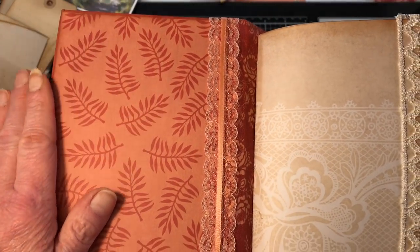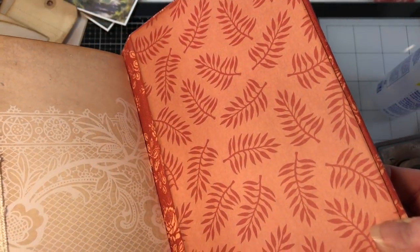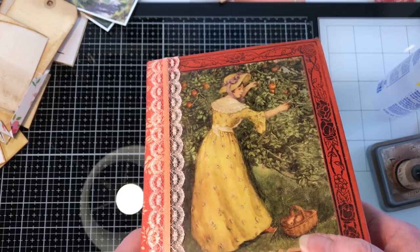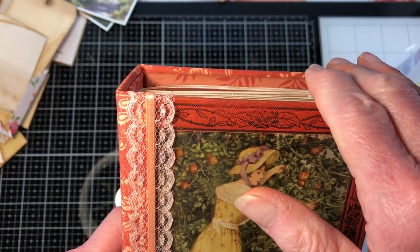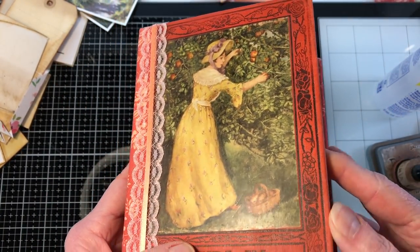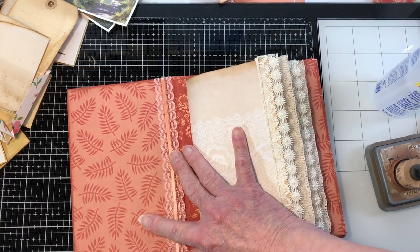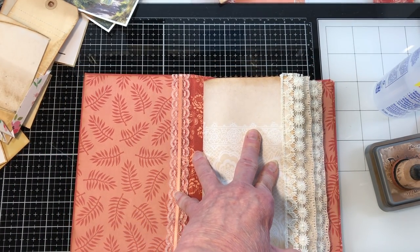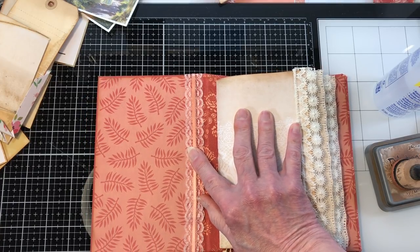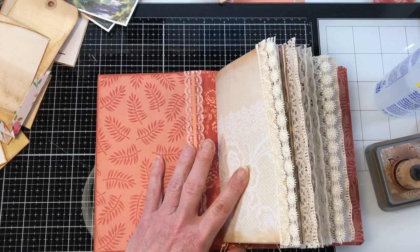It doesn't have any embellishments in it yet. This is the inside cover, which I think looks stunning with the fabric. I've already added the few laces that I'm going to add and I'll be adding a few fabric tabs to match. We're not going to make embellishments today — we're actually going to put them in. I got to looking and I had so many that I guess I had been making them all along.